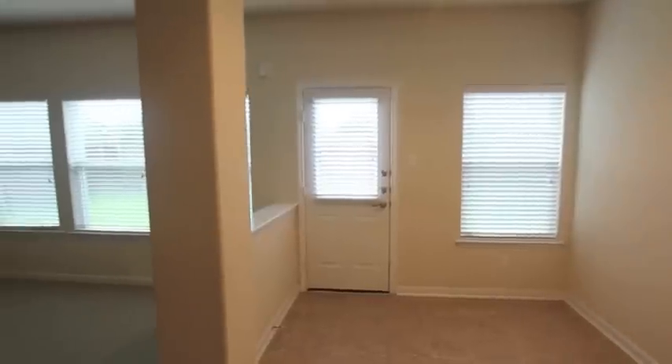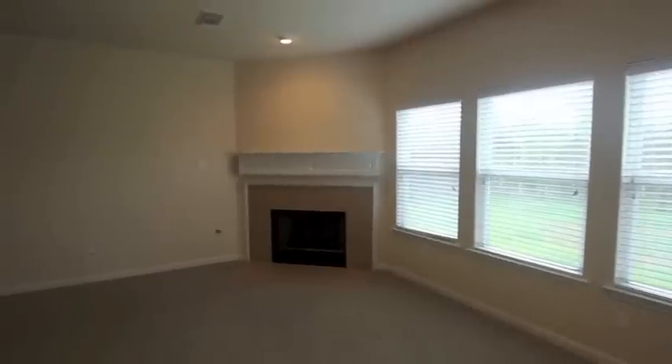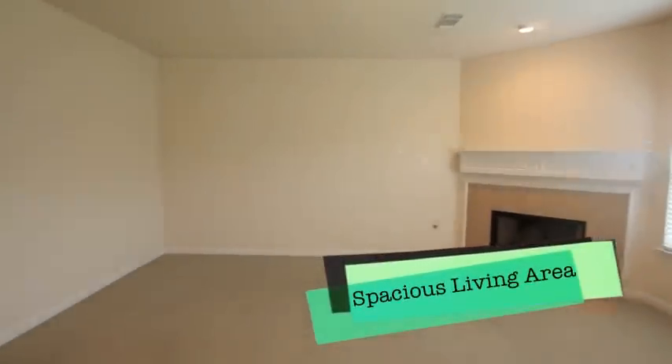Pan around into this large living area — your whole family can relax and enjoy the big screen TV. You can mount one above the fireplace or on the wall directly there. It's got plenty of space, so go as big as you'd like.